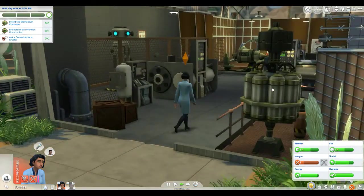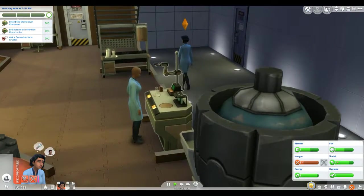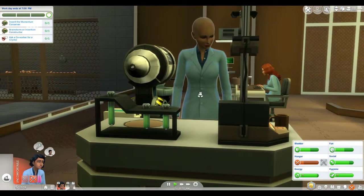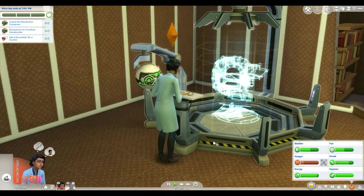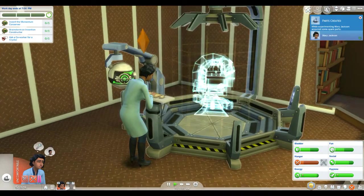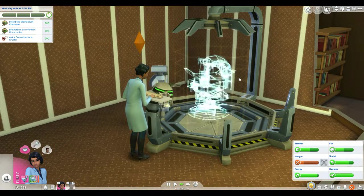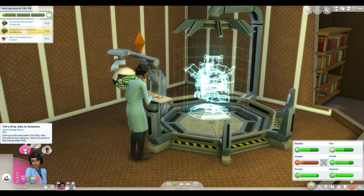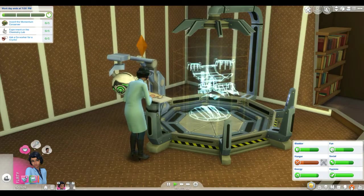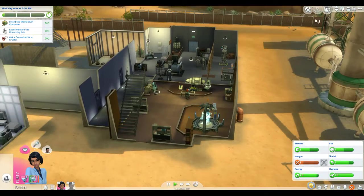We're going to brainstorm since we've already invented the Monumentum Conserver once. Of course we're hungry. Oh — this girl's bald. How you doing, Sheila Maxwell? She's so pretty though. Brainstorming — this is actually really cool, I like these animations. EA Sims 4 animations are definitely on point! Parts were created while experimenting — Mary acquired some spare parts. And for some reason she's feeling flirty. She's romantic, so that makes sense.